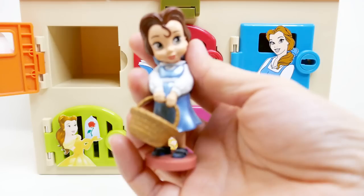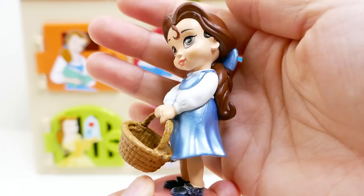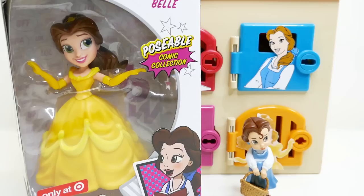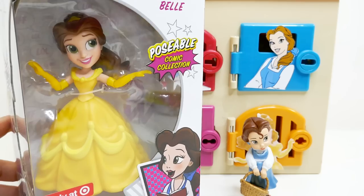We have Belle! Oh my gosh, look at her — this is a baby Belle! She is super cute with chubby cheeks and she is holding a basket.